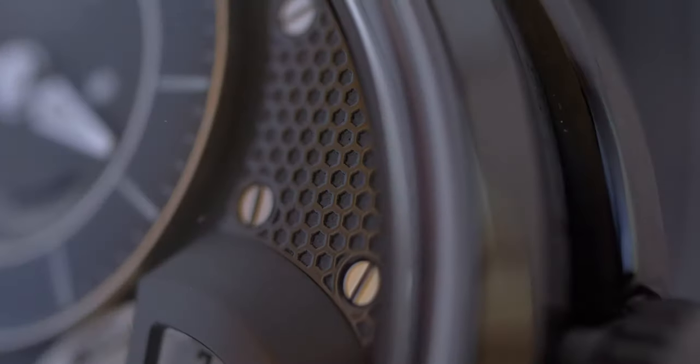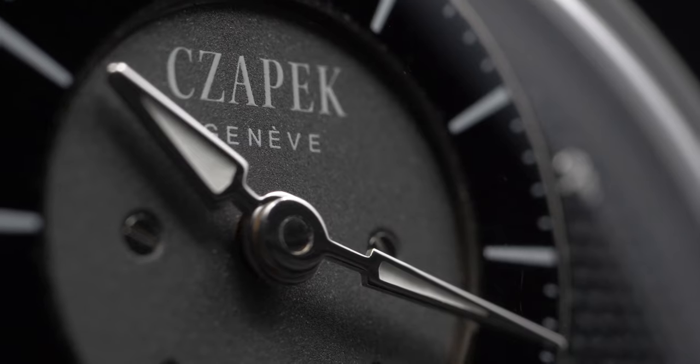Black ADLC case, black bridges with a honeycomb design in it, polished. Black enamel. What else can you dream of?